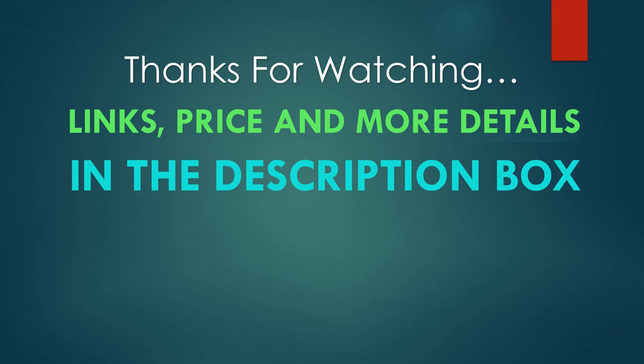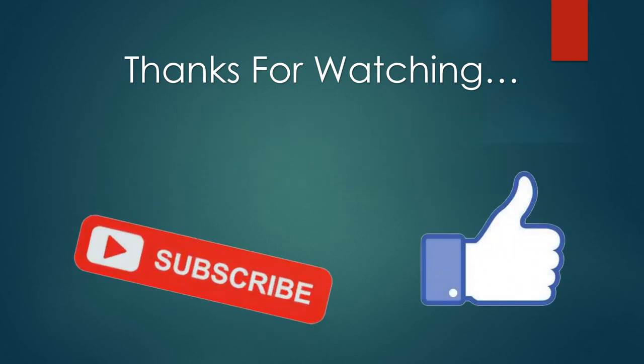You can find links, pricing, and more details for these products in the description box. If you liked this video, please like and subscribe.